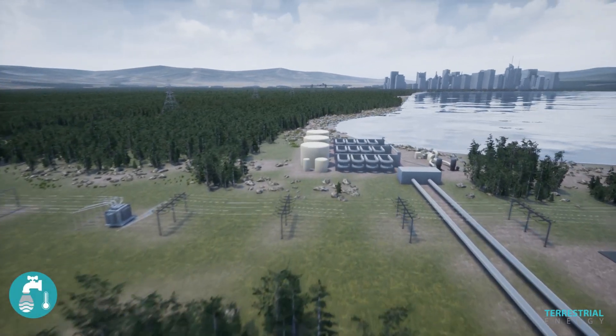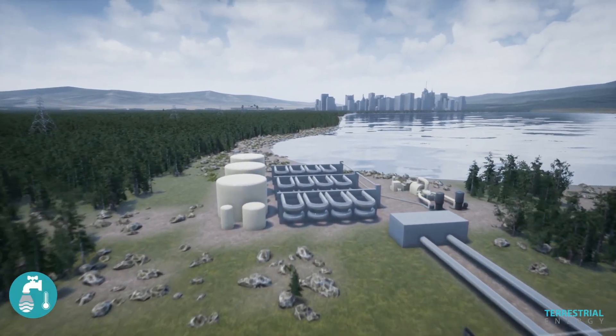The Generation IV IMSR supplies power for cost-competitive desalination.